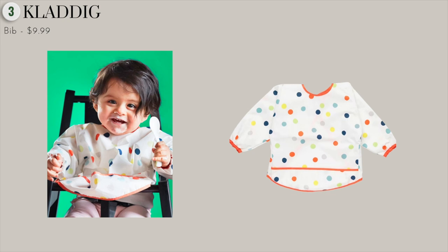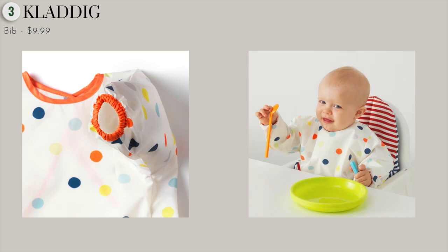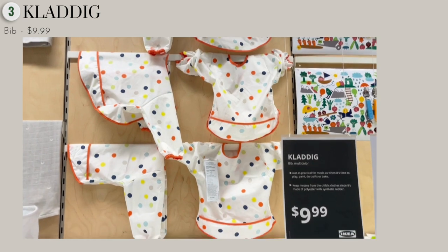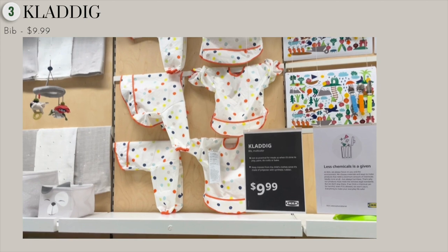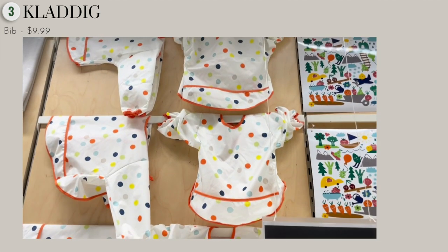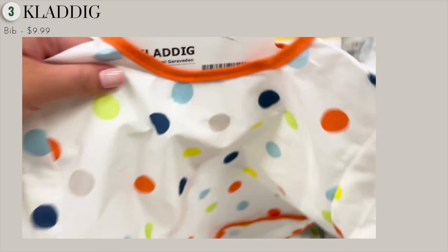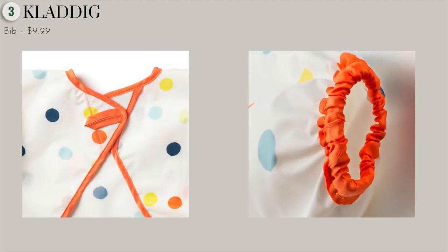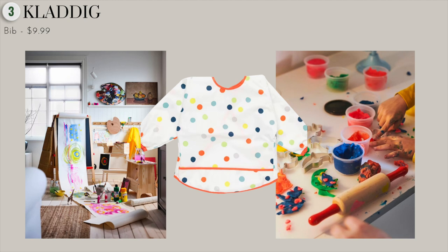If your baby is a messy eater like mine, this adorable multicolored bib will save you from trying to clean stains off your baby's clothes every night. It's definitely an essential for infants and young toddlers who are learning to eat. I love how this piece has a pocket in the front to catch all the spills. It's easy to clean — it's made of polyester, so you just rinse the food away and it dries fairly quickly. You may even want to get two or three as spares. The back is made of velcro, so it's easy to put on. You can also use this for other activities like painting, crafting, and baking.